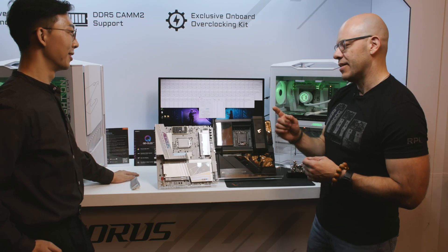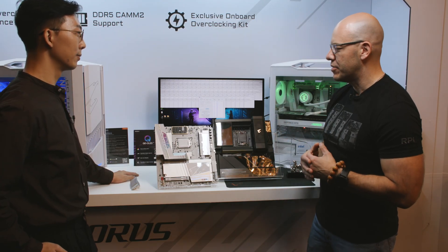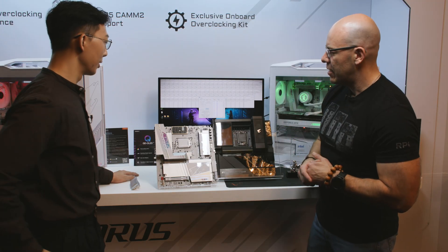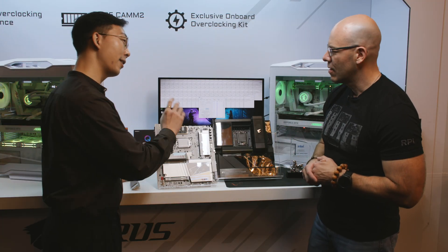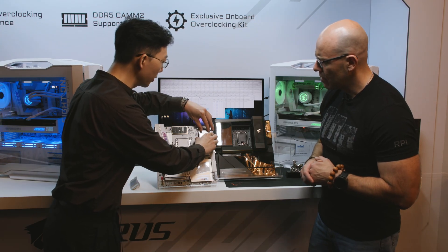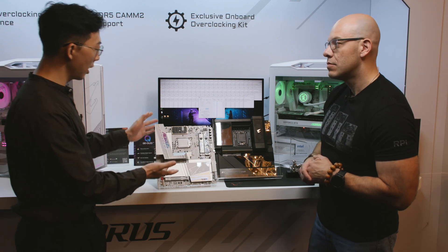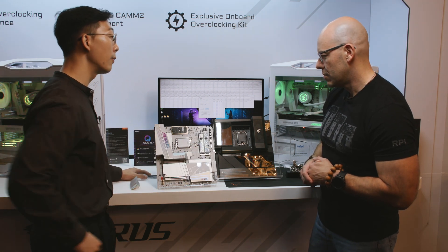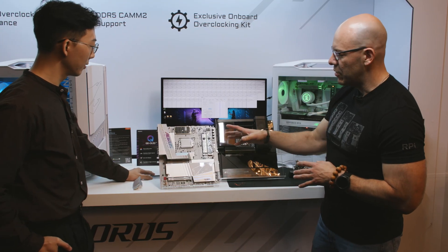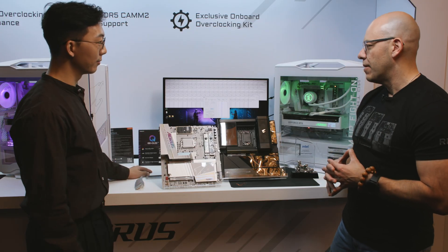That is great — like you said, the shorter traces make it easier to get higher frequency and less signal degradation. What do you have here — is that the M.2s? Yes, this is the M.2 and it's a totally screwless design as part of the easy DIY feature, as you can see right here. You have two M.2 slots underneath and it supports Gen 5 speed as well. And you have quick release for the PCIe for the video card as well — yes, of course.